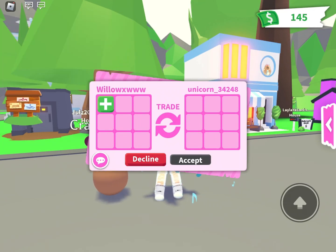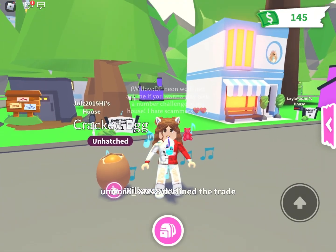Let's see this trade — spoiler, she's just gonna decline and not even trade me really. So I guess that's the end of this video — bye guys! I'm almost at 600 subscribers, please subscribe!